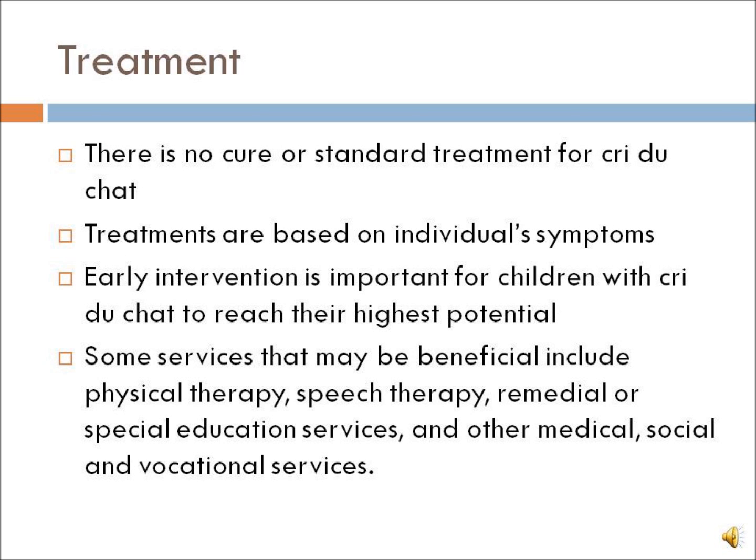There is no cure or standard treatment for Cri du Chat syndrome. Treatments are based on individual symptoms. However, early intervention is important for children with Cri du Chat to reach their highest potential. Some services that might be beneficial include physical therapy, speech therapy, remedial or special education services, and other medical, social, and vocational services.